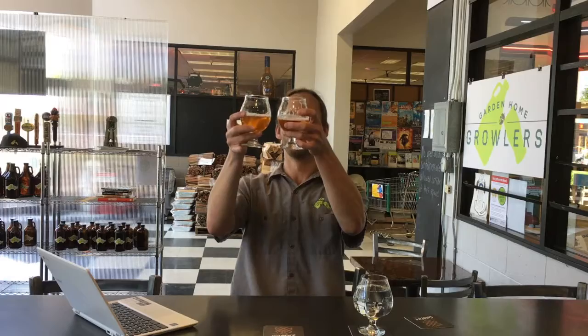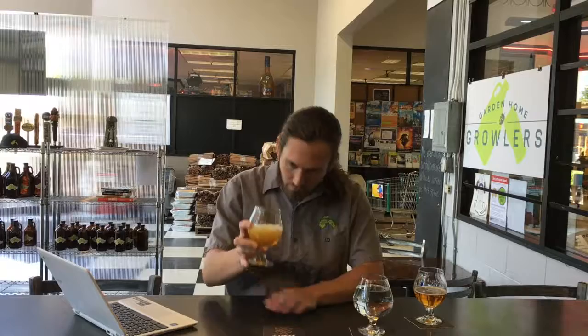Beer number two for today is the Lush IPA from Fremont Brewing, also out of Seattle. Let's go ahead and do the whole tasting process without knowing anything about it, and then we can find the details later. It's an even lighter gold, but a pretty hearty gold. Very clear beer, very clean. Nice kind of off-white head, very fine bubbles — pretty standard.